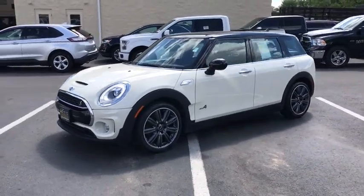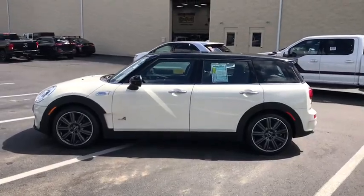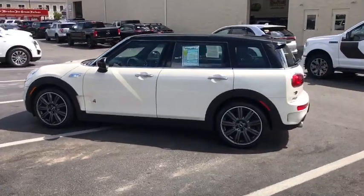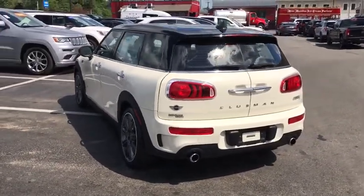The 2017 Mini Cooper. Agile handling and quick, precise steering make the Mini Cooper lots of fun to drive. The cabin is roomy with plenty of front leg room. This vehicle has less than 40,000 miles.